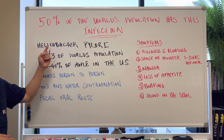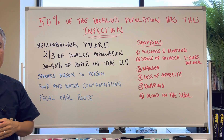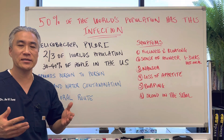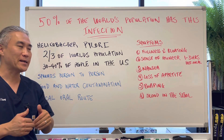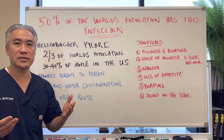The infection is called Helicobacter pylori, or H. pylori. It is estimated that two-thirds of the world's population has the infection. And here in the United States, approximately 30 to 40% of the people have this infection.